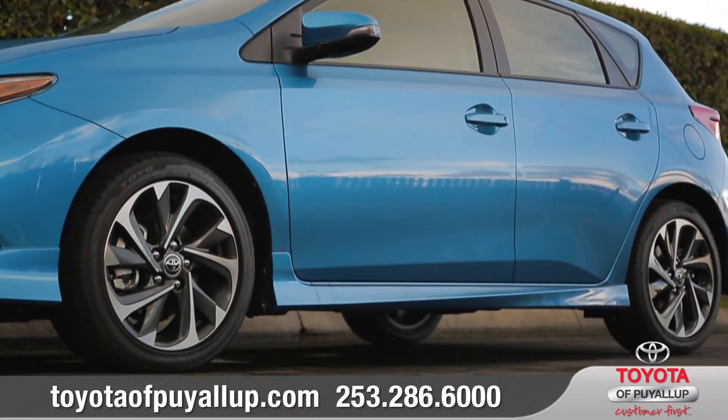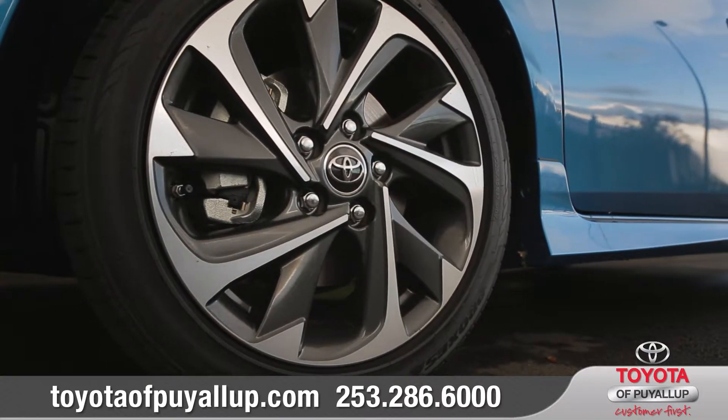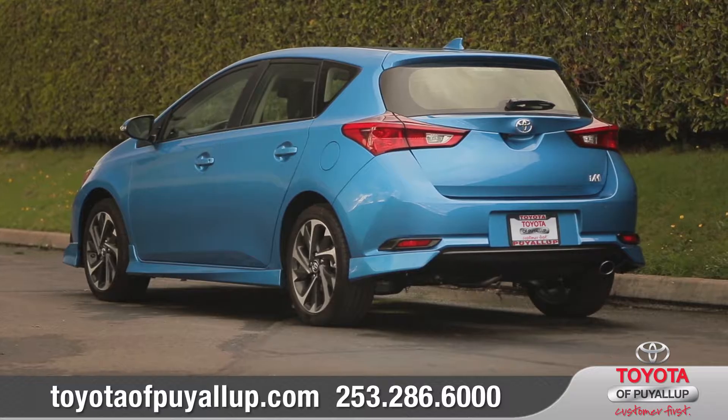The vortex-inspired design of the standard 17-inch alloy wheels shows off the wilder side of Corolla IM, while the spoiler and chrome-tipped exhaust add the perfect finishing touches.